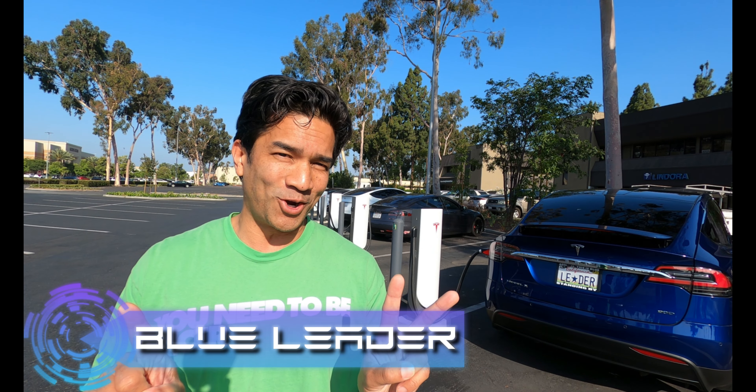Hello, this is Blue Leader and we're here at the Cerritos Supercharger where there is a total of 12 superchargers.